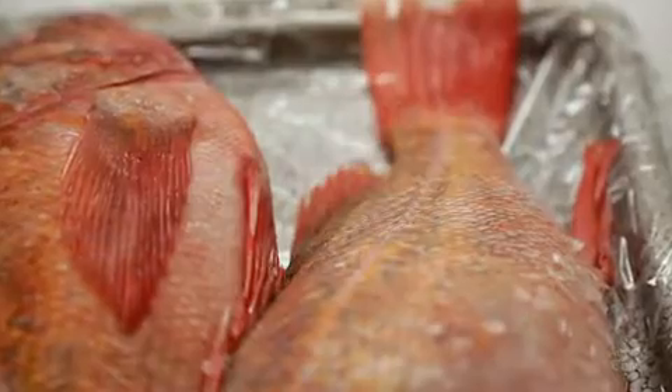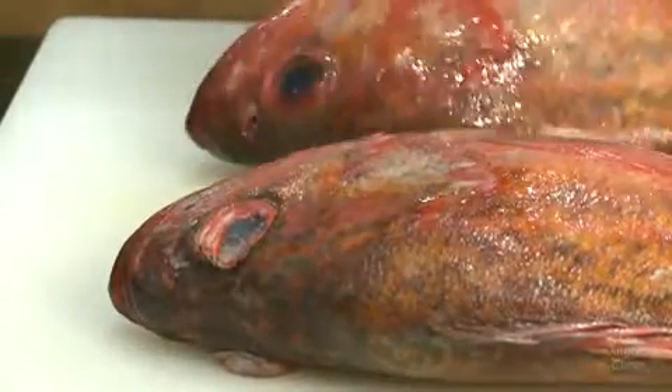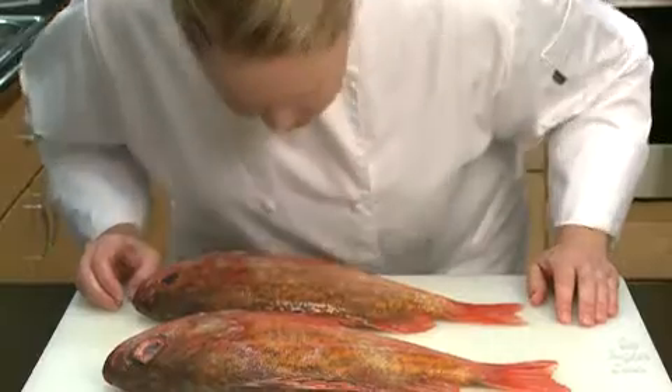Here's a basic checklist for choosing fresh fish the next time you go shopping. Number one, check the smell first. Good fish, and by extension a fish market, will smell clean and fresh. It may even smell a little briny, like the ocean. But you should never encounter a fishy smell. An off odor is the first sign it isn't fresh.